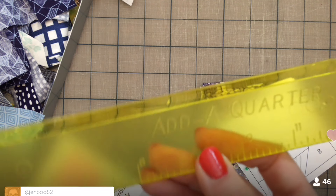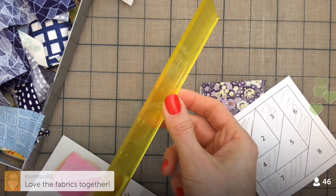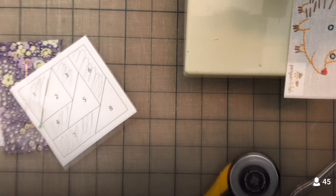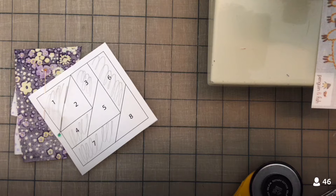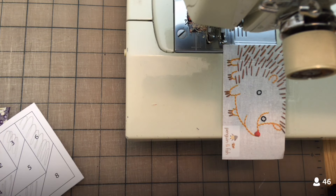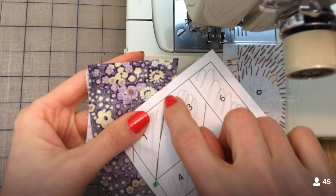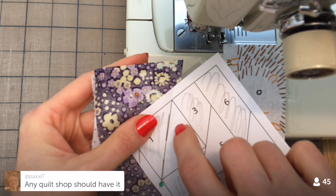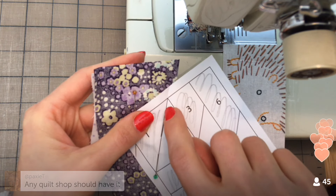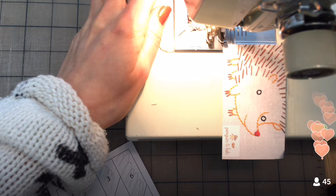It's called an add-a-quarter ruler — you can find it on Amazon, just search 'add a quarter ruler.' It's got that little lip which makes it handy. One thing to remember when sewing for paper piecing is that you want to make your stitch length smaller. The smaller it is, the easier it is — you're going to perforate the paper, adding little holes like a perforation, which will make it easier to come off later. That's why you want smaller stitch length: more perforation holes. I did my stitch length a little less.